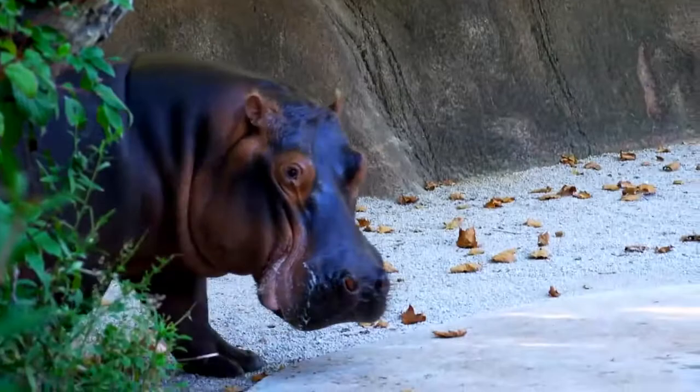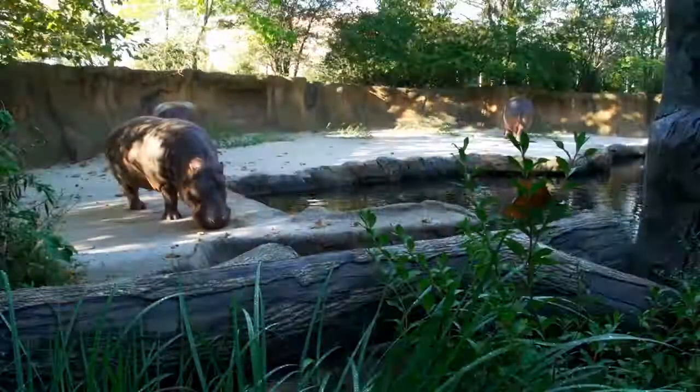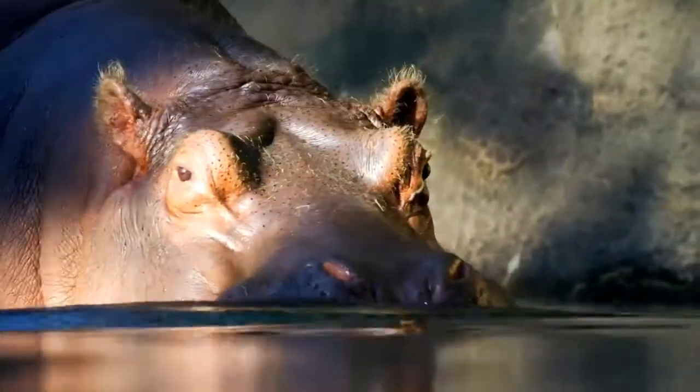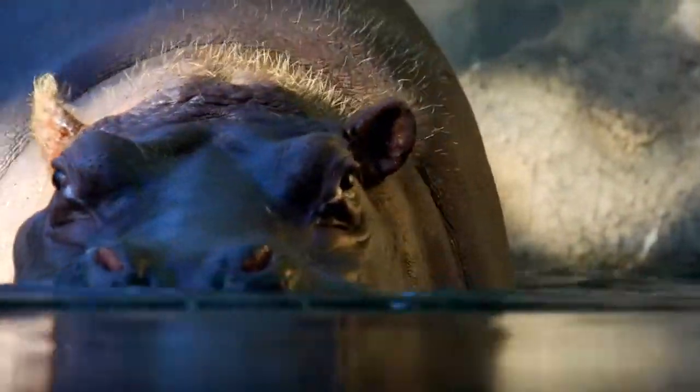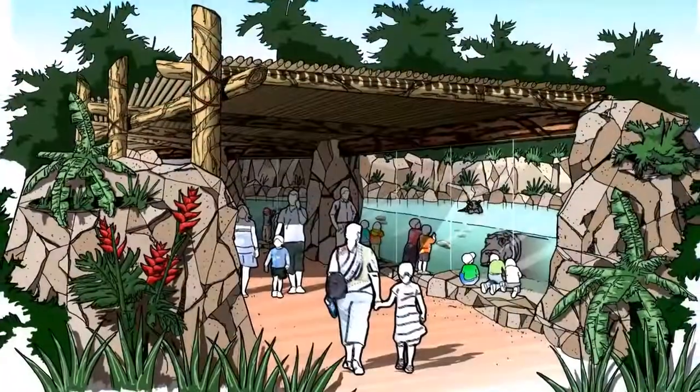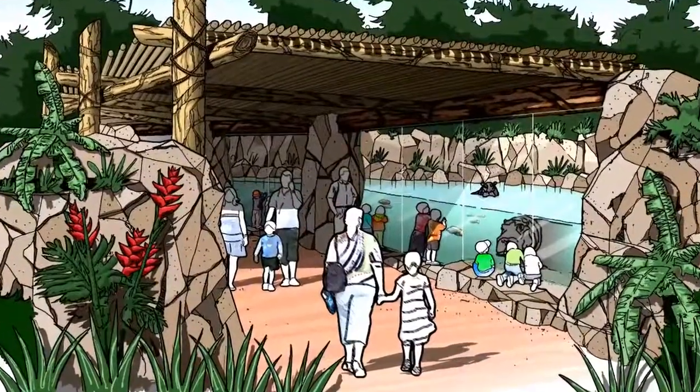We sent our team to the St. Louis Zoo because their facility is very much like the one that we're going to build, so it'll give you a little sneak preview of what to expect. You'll be able to be up nose-to-nose with one of the biggest animals in the world. The pool itself will have a big glass wall so people can see the animals right there.